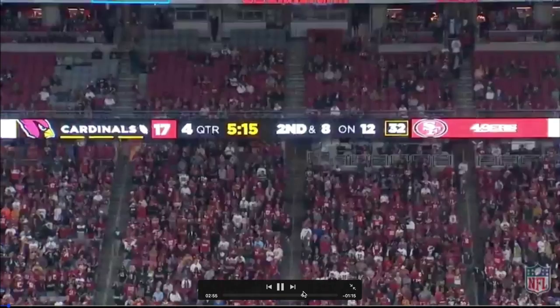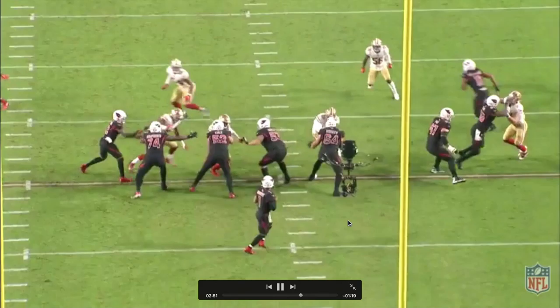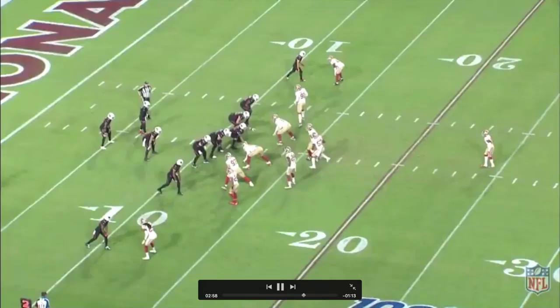His throwing motion to me looks like he's fading away a little bit, but I'm not going to act like I'm a QB guru. I'm not going to act like I know exactly what I'm talking about when it comes to that, because I definitely do not. And to be honest, nobody does unless you're a legit QB coach — you probably don't know what you're talking about.